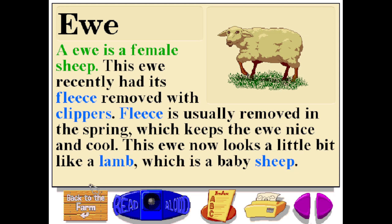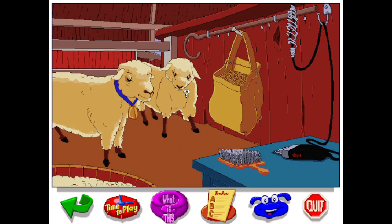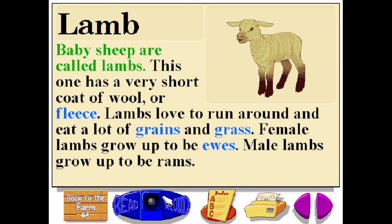A ewe is a female sheep. This ewe recently had its fleece removed with clippers. Fleece is usually removed in the spring, which keeps the ewe nice and cool. This ewe now looks a little bit like a lamb, which is a baby sheep. Baby sheep are called lambs. This one has a very short coat of wool or fleece. Lambs love to run around and eat a lot of grains and grass. Female lambs grow up to be ewes, and male lambs grow up to be rams.